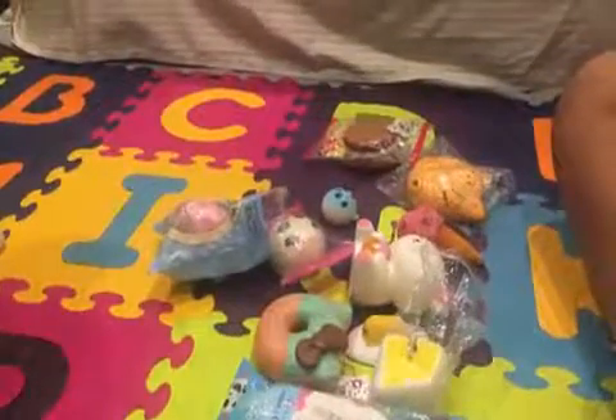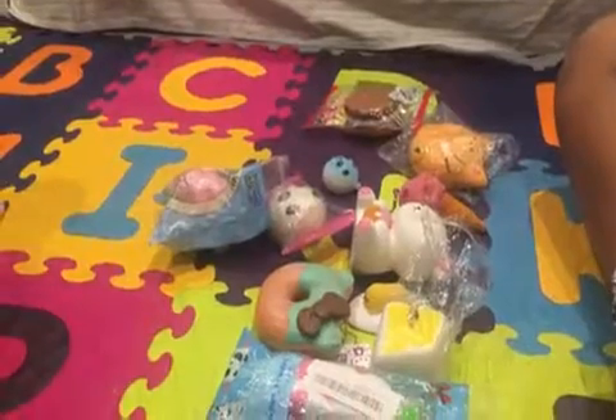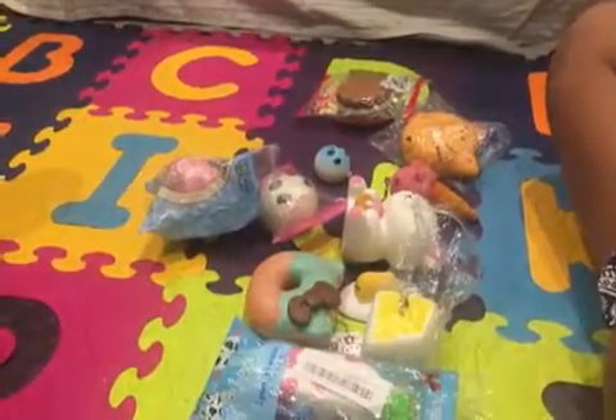Hey guys, it's one of the girls from Macaroon Girls, and today I have a special guest with me, which is my cousin, and she's going to show her squishy collection.